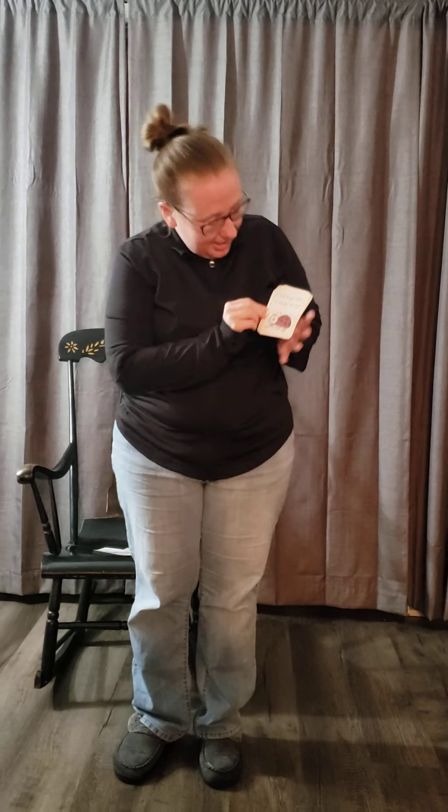My favorite bug — flutter like a ladybug. You have to do that very dainty.